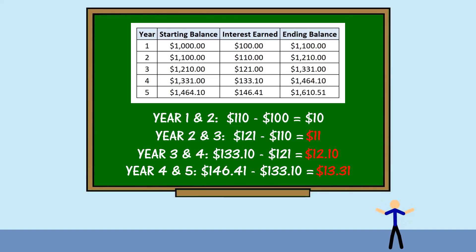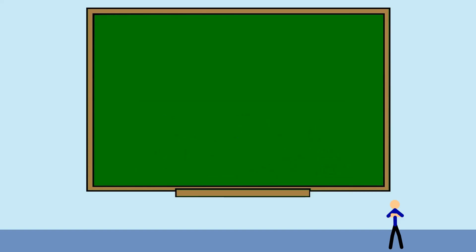The long-term effect of compound interest is one of the most powerful forces for generating wealth. The key is to start investing earlier rather than later. Saving small amounts can pay off massively down the road, far more than saving higher amounts later on in life. The more time you have to take advantage of the compounding, the more your money can grow.